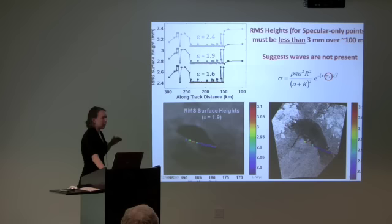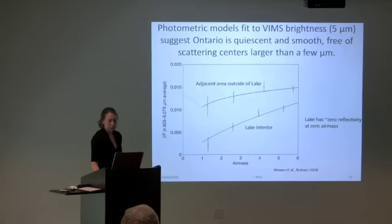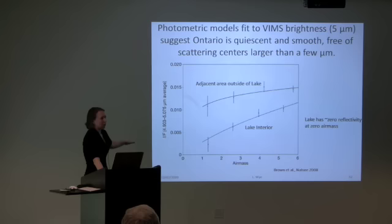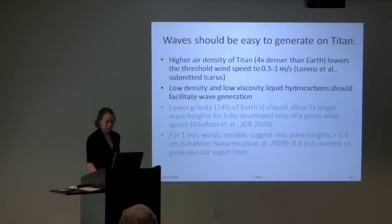What this suggests is that for the surface to be this smooth, there are no waves present — no gravity waves or capillary waves. As an aside, the VIMS image discussed earlier shows that as you plot reflectivity versus air mass and go towards zero air mass, the reflectivity approaches zero — also suggesting a smooth, quiescent Ontario Lacus with an absence of scattering centers larger than a few microns. These two independent datasets are in agreement.